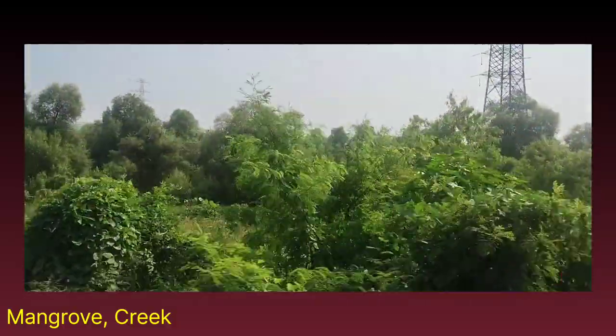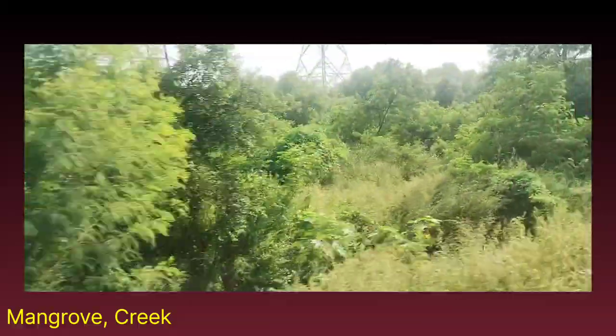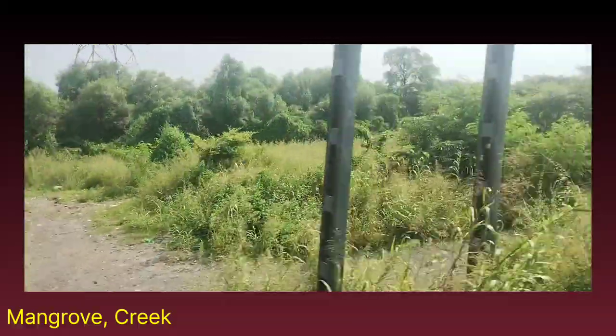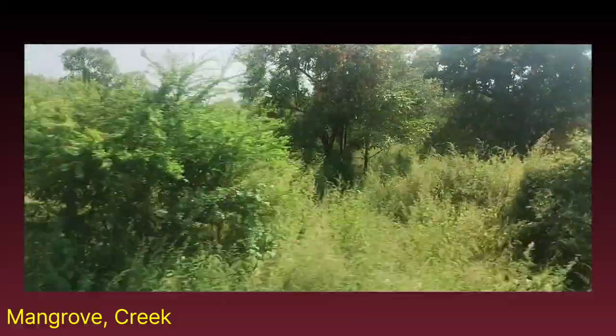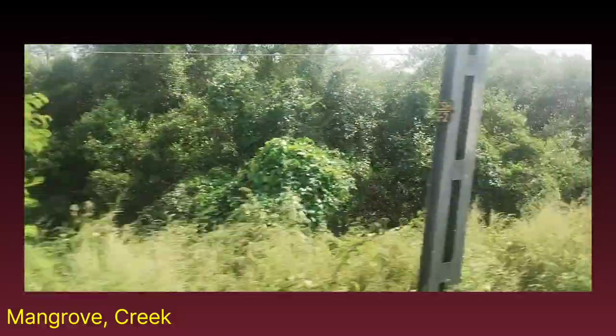This is a train journey from Vashi, that is Navi Mumbai, to Mankhurd, that is Mumbai. We are observing here a mangrove forest.